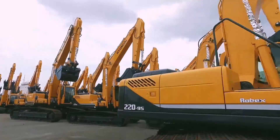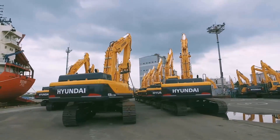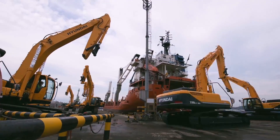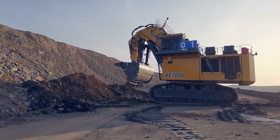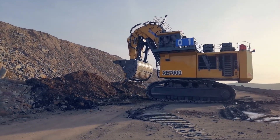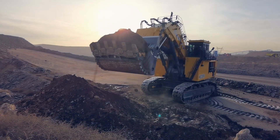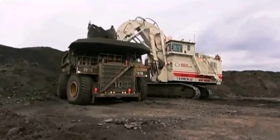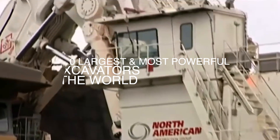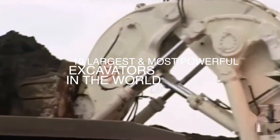This video ranks these colossal excavators by operating weight and explores their origins, lift capacities, dimensions, manufacturers, and more. Operating weight is the total weight of the machine while in use, including fuel, operator, engine, bucket capacity, and attachments, typically measured in tons or pounds. Here are the 10 largest and most powerful excavators in the world.